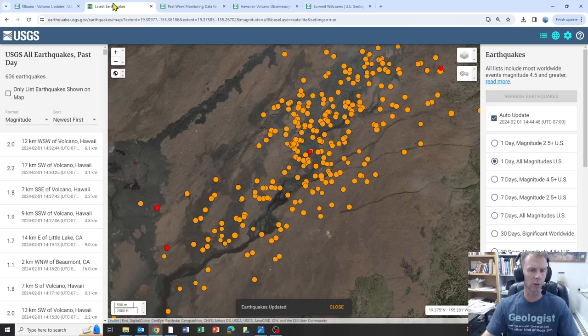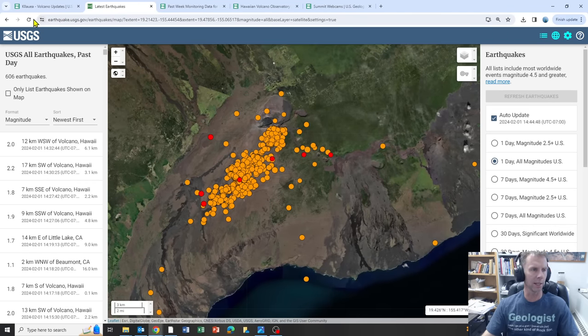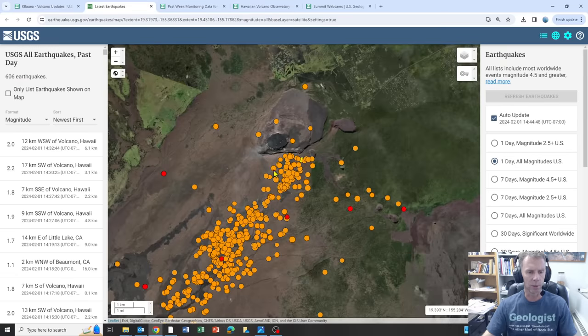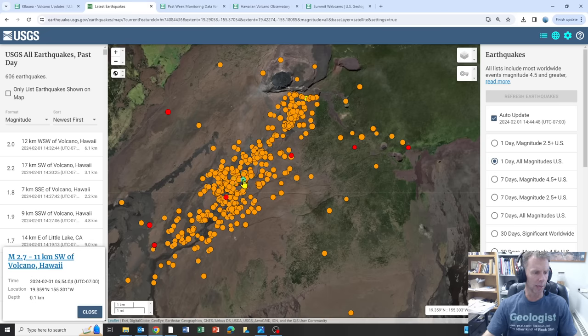Let's switch over to the earthquake view here and zoom out a little bit. This is the USGS feed of earthquakes within the past day. Earthquakes in the last hour will be a red dot, earthquakes in the last 24 hours will be orange. Here is the summit caldera of Kilauea and the Halema'uma'u crater — the centralized lava lake in the southwest portion of the caldera that's been the most active over the last couple of years. Kilauea-Iki crater is over here to the east. You can see the trend of earthquakes along this southwest rift zone area, and these are quite shallow — like 0.1 kilometers, one kilometer — quite shallow earthquakes.